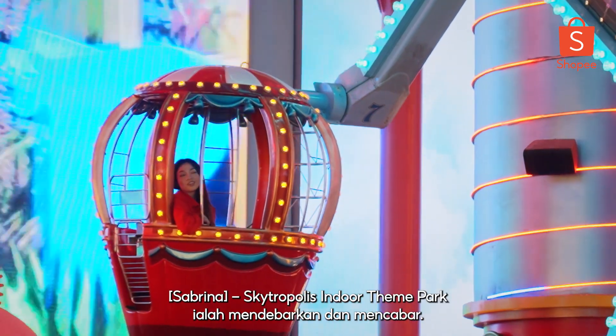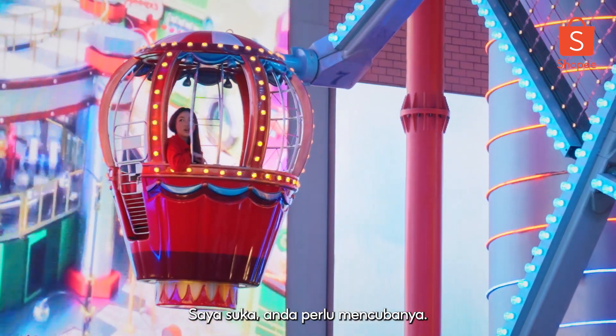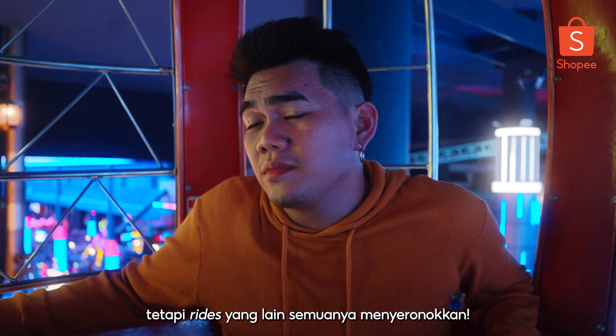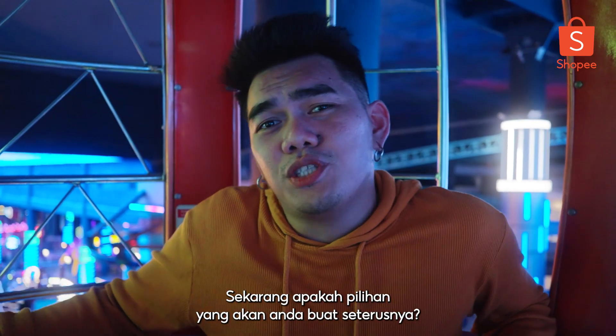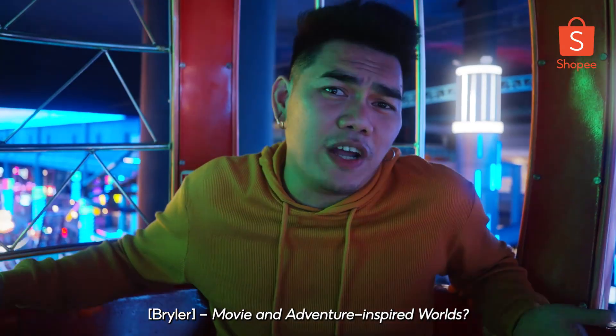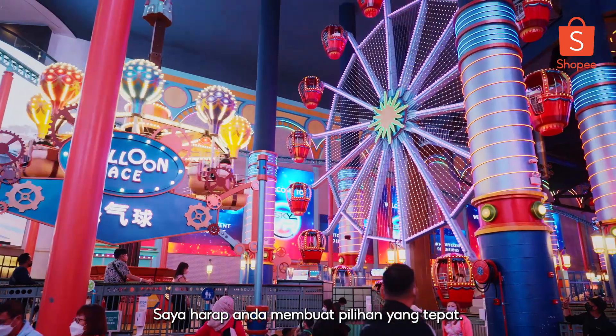Skytropolis Indoor Theme Park is thrilling and adventurous — I like it, you gotta check it out. At least now I know the Skytowers is not for me, but the rest of the rides were all fun. Now, what choice will you make next? Genting SkyWorlds, or movie and adventure inspired worlds? I hope you make the right choice.